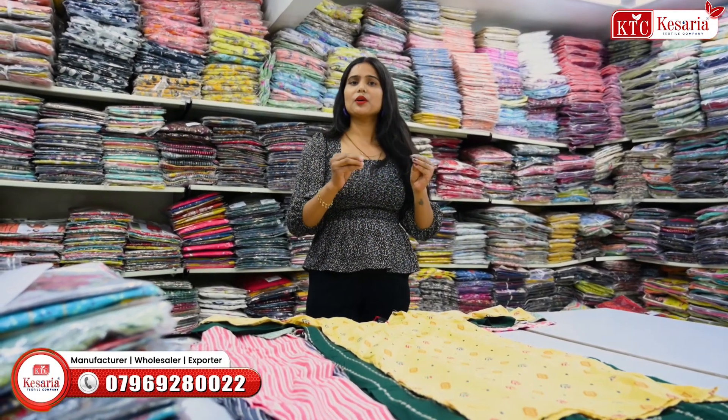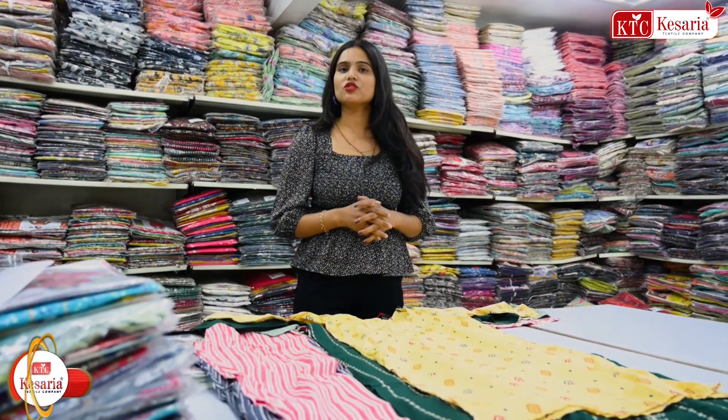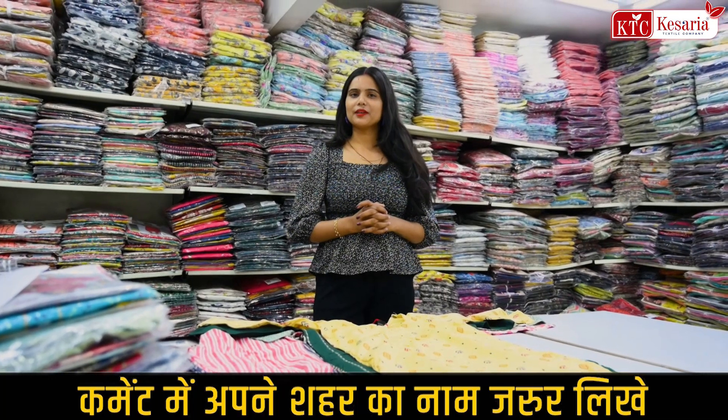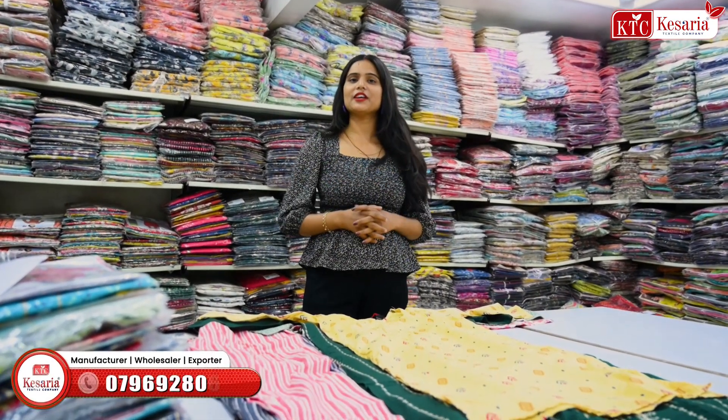If you do business with clothes, then it will be $300 a day. It will also work for boutiques and parlors. But what profit is there in clothes, I will tell you. If you purchase clothes from the right place, you can do very well.